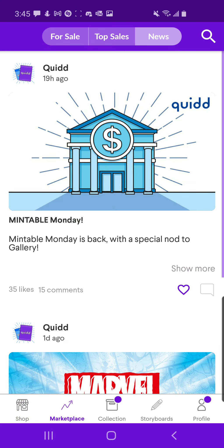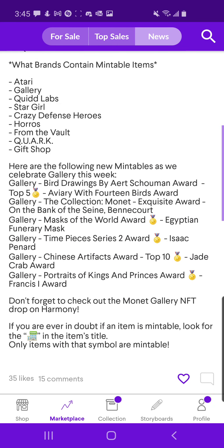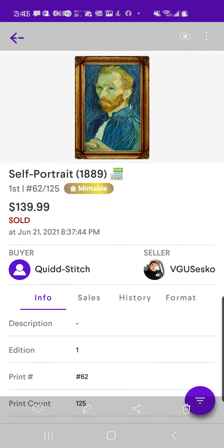I'll be more than happy to adjust the pricing for you. So yesterday was Mintable Monday, and true to their word, Quid did deliver with a Mintable Monday on time. I did want to go through real quick the new Mintable sets, but before I do, I just wanted to show you guys — look at that, number one spa baby! Thank you again to my boy Quid Stitch, really appreciate the purchase.